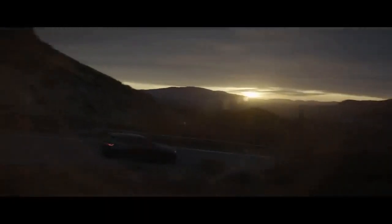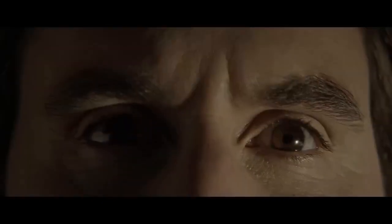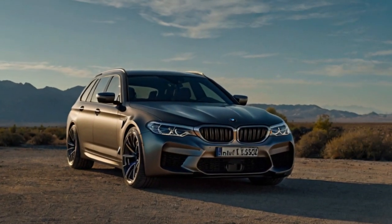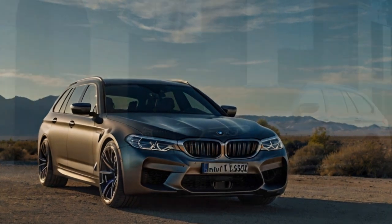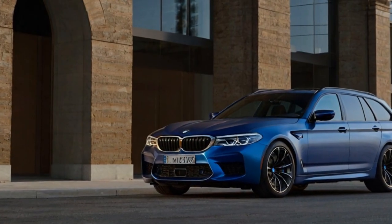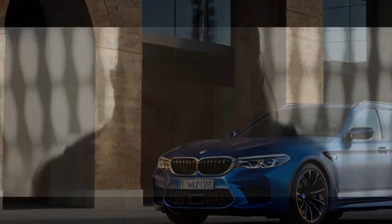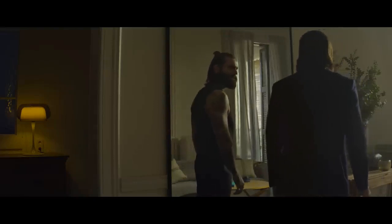Surprisingly, the M5 Touring doesn't differ much from the M5 sedan. It shares nearly identical dimensions, including the 118.3-inch wheelbase and width. The Touring's roof is just slightly higher at 59.7 inches, and it has the same overall length as the sedan at 200.6 inches. The result is an M5 with a rear hatch and up to 58 cubic feet of cargo space — a seriously fast car that exudes more style than any SUV on the market.